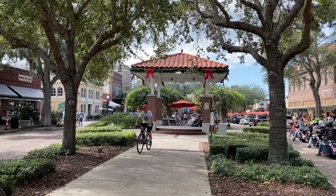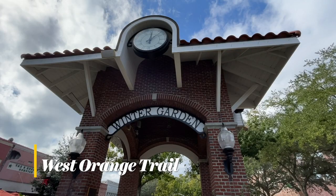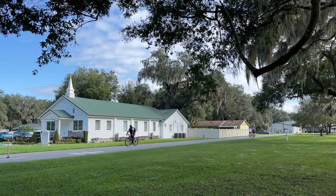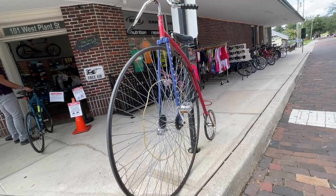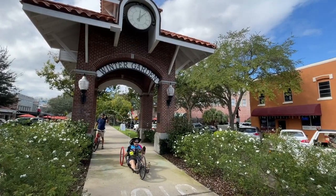Running right through the heart of town is the multi-use West Orange Trail. Beloved by bicycle enthusiasts, both locals and visitors, the 22-mile pathway winds through all types of natural landscapes, with Plant Street being a popular stop for almost everyone. There are bicycle rental places in town that will help you get started on your great adventure.